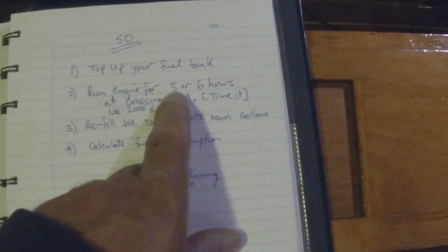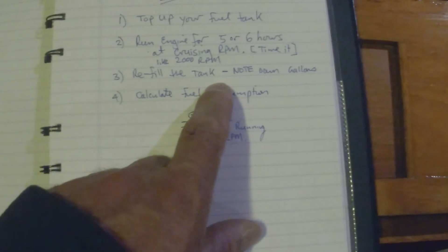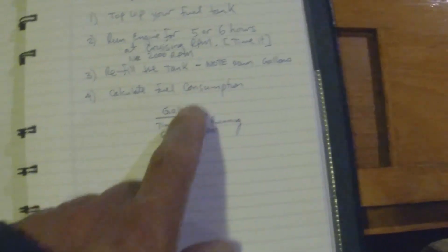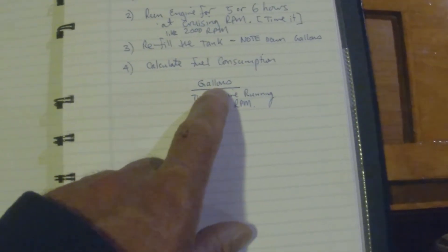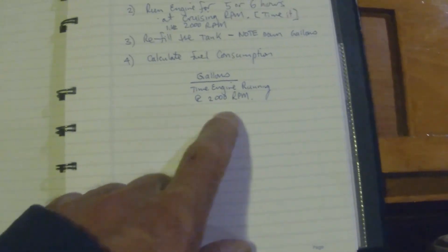Keep track of the time — whether it's five, six, or seven hours — all at your cruising RPM. Then refill the tank and note how many gallons it takes. To calculate your fuel consumption, take the total gallons used to refill and divide by the number of hours you ran the engine at cruising speed. This gives you a very accurate gallons-per-hour figure. You can't really use miles-per-gallon because of wind, current, and waves — hours of runtime is the meaningful metric.